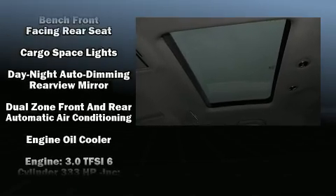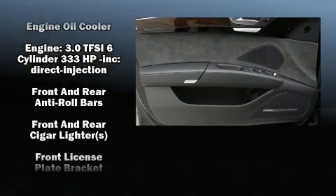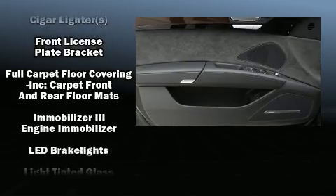Audio features include a CD player with MP3 capability, a 20-gigabyte hard drive, and 14 speakers, yielding maximum audio versatility.